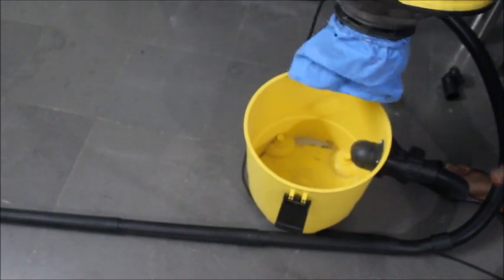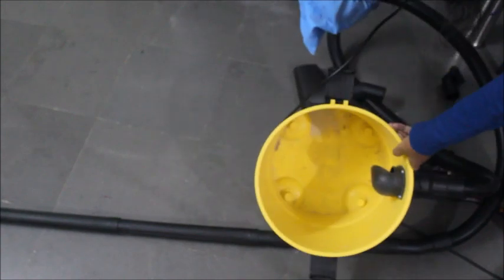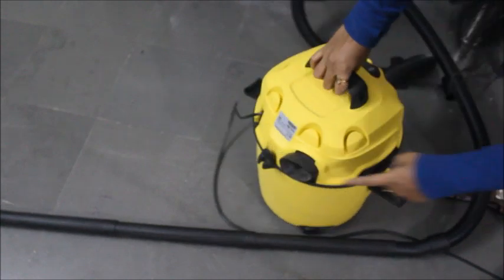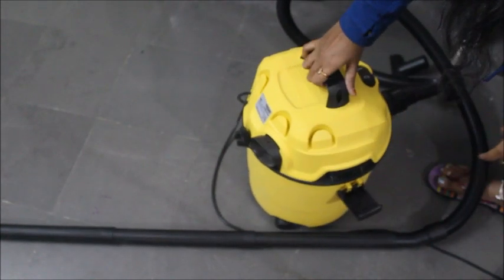This filter is washable. The dust is collected in the bin. Here is the air blower side of the machine.